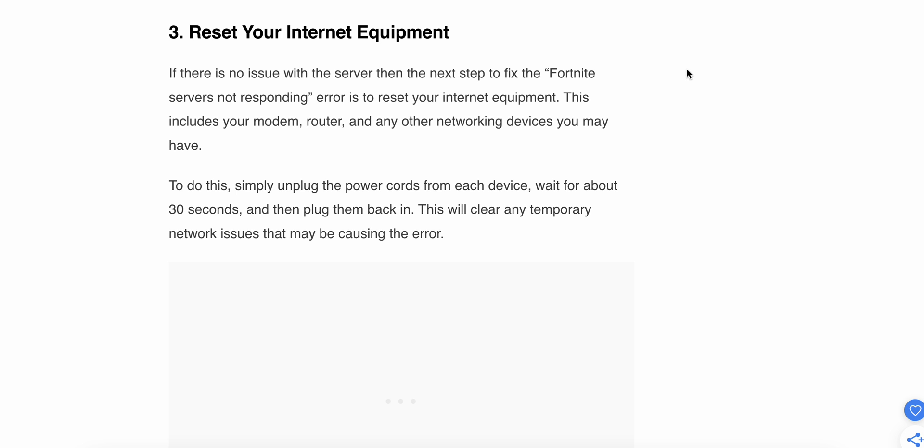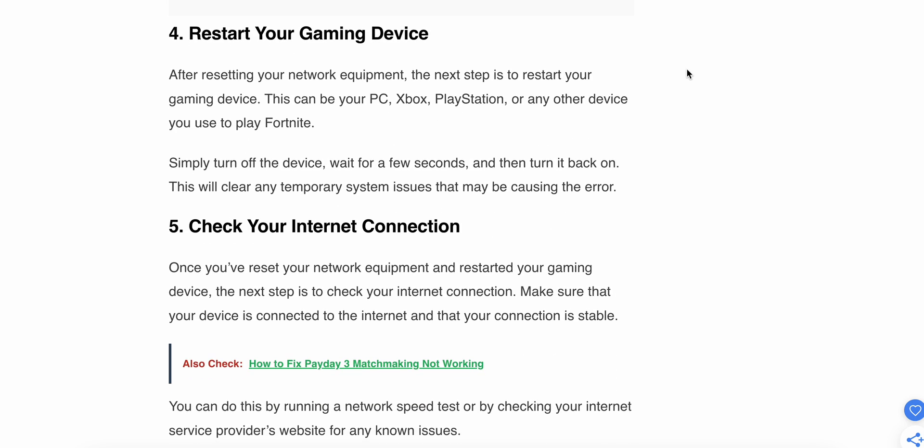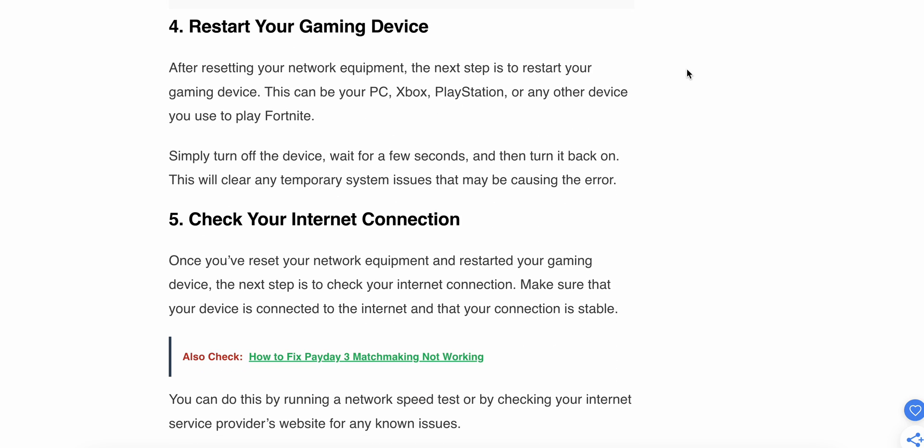This will clear any temporary network issues that may be causing the error. The fourth step is to restart your gaming device. After resetting your equipment, restart your gaming device — whether that is your PC, Xbox, PlayStation, or any device you use to play Fortnite. Simply turn off the device, wait a few seconds, and then turn it back on. This will clear any temporary system issues that may be causing the error.